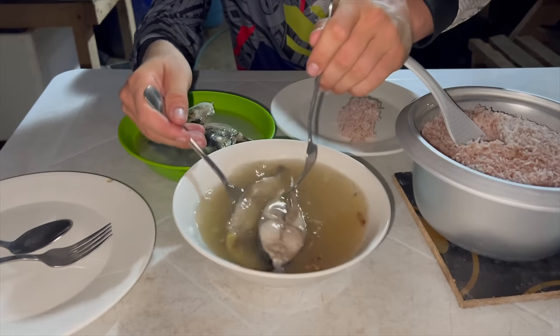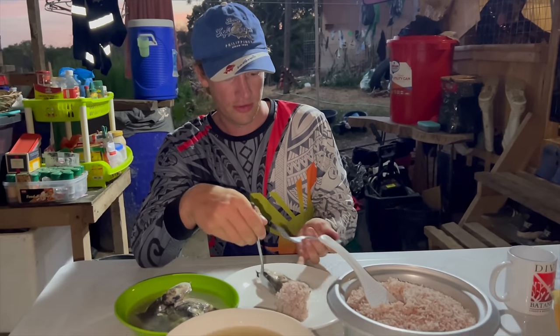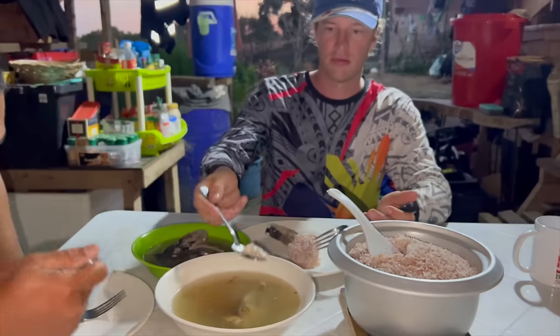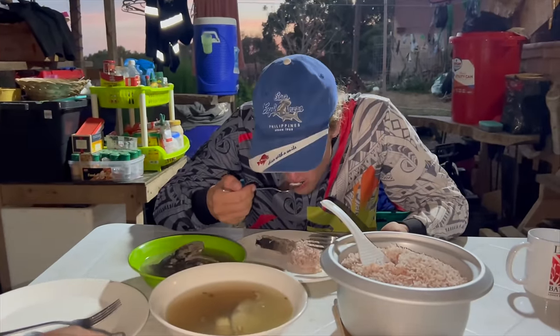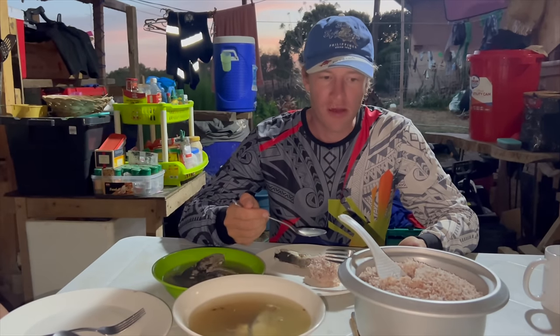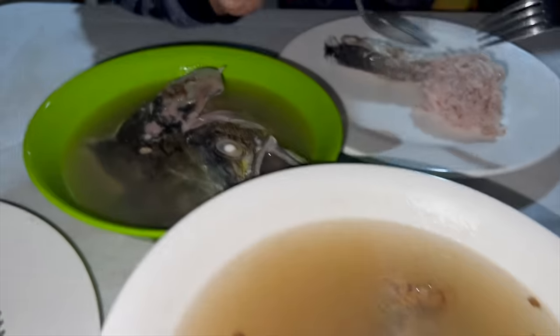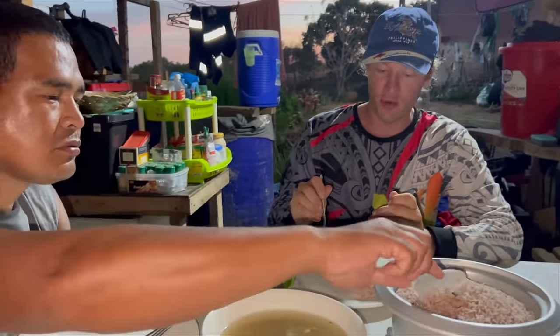Dinner time! We got dorado, or dolphin fish — tenola — made into fish soup. This is one of the best fish, and very cheap at 180 pesos per kilo.